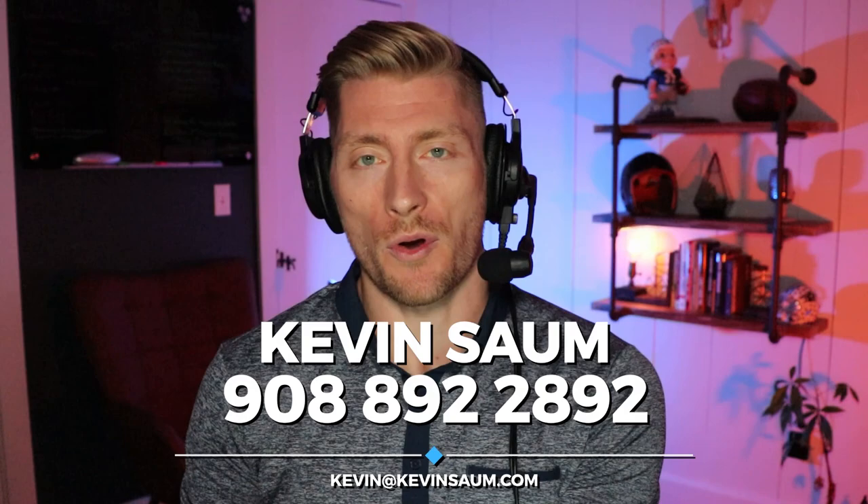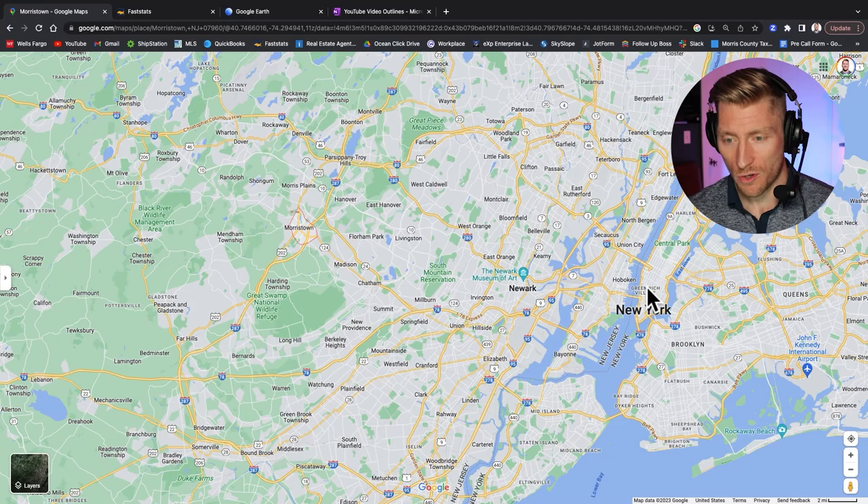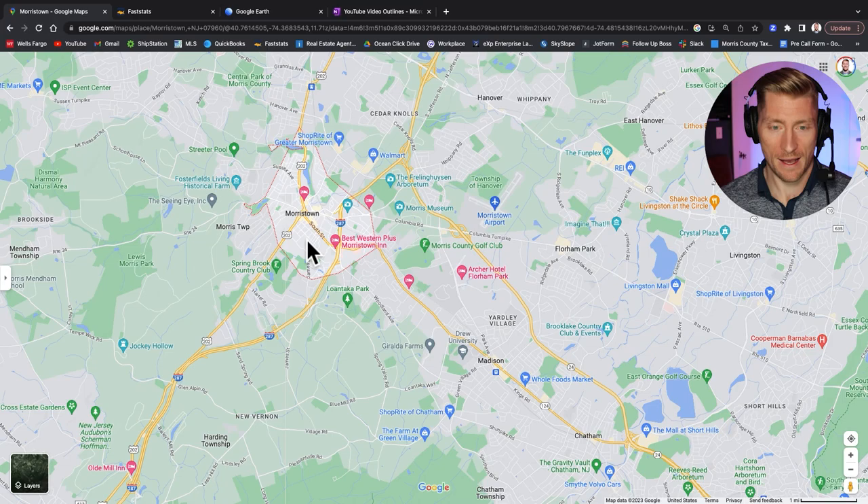So where exactly is Morristown? I always like to use New York City as a reference point because everyone knows New York City. We're about 30 miles west of New York City — it takes about an hour to an hour and a half to drive. There is a train station with a direct train line to New York City from Morristown that gets you to the city in a little over an hour.